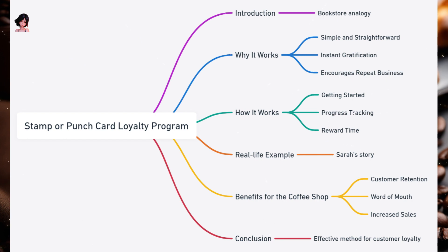Benefits for the Coffee Shop: Customer Retention — the card acts as a reason for customers to return; they're less likely to switch to a competitor when they're close to earning a free coffee. Word of mouth — happy customers like Sarah might tell their friends about the program, bringing in new customers. Increased sales — some customers might buy an extra item just to get that additional stamp, boosting sales. The Stamp or Punch Card Loyalty Program is a tried and tested method to keep customers coming back — simple, effective, and loved by many.